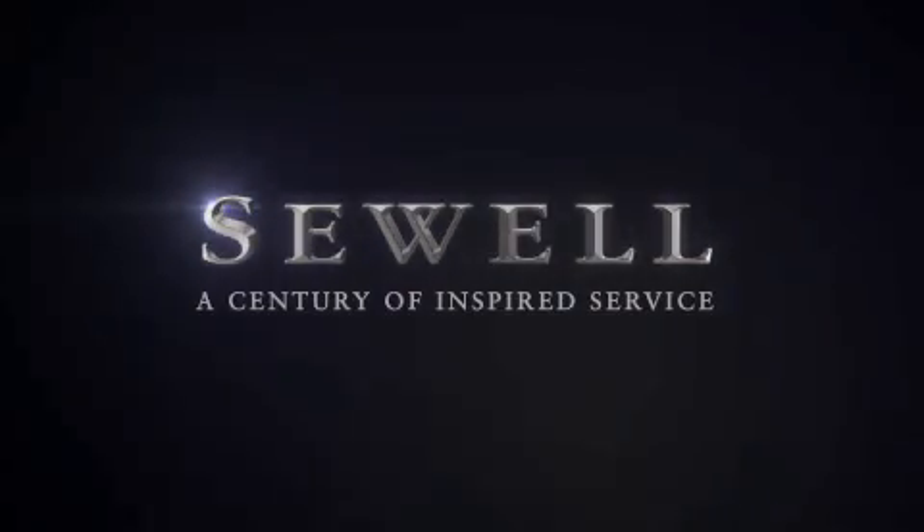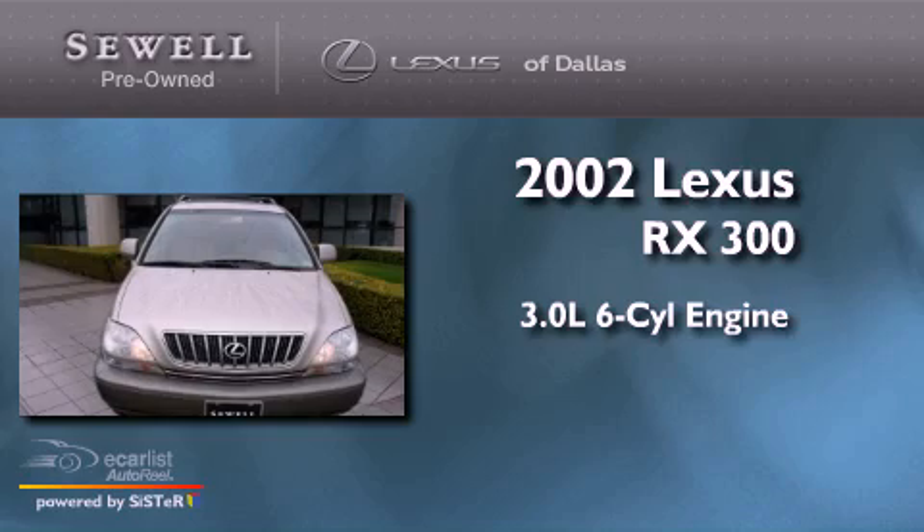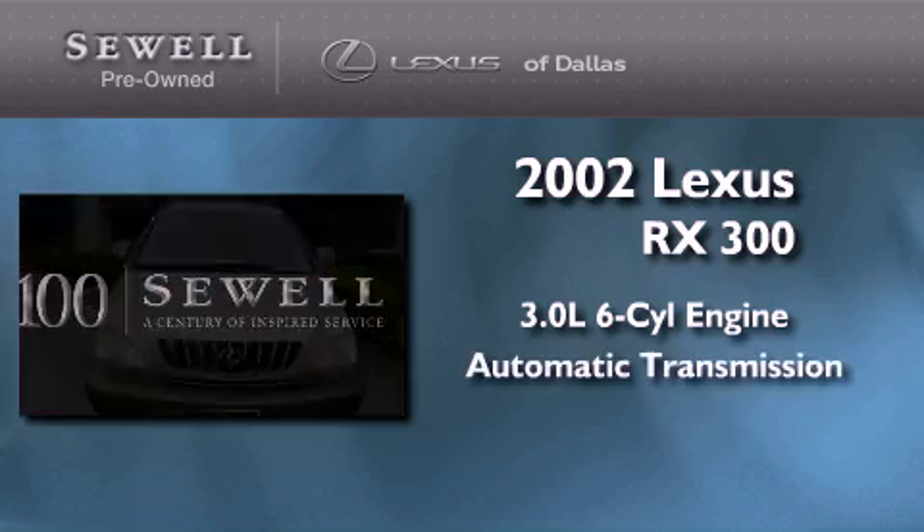Sewell, a century of inspired service. This is a 2002 Lexus RX 300. It features a 3.0 liter 6-cylinder engine and an automatic transmission.